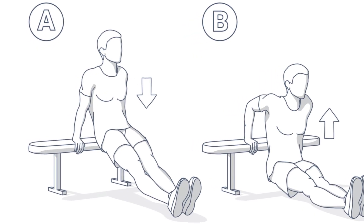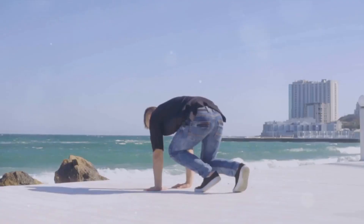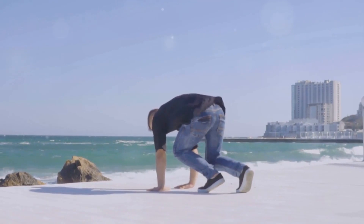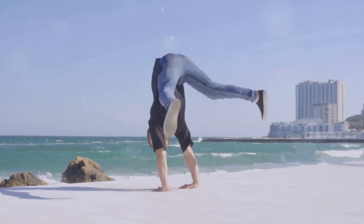From tricep dips to mountain climbers, handstand push-ups, pull-ups, sprints, and single-leg squats — each exercise has been designed to push your limits. Prepare to transform your fitness level with these six potent exercises.